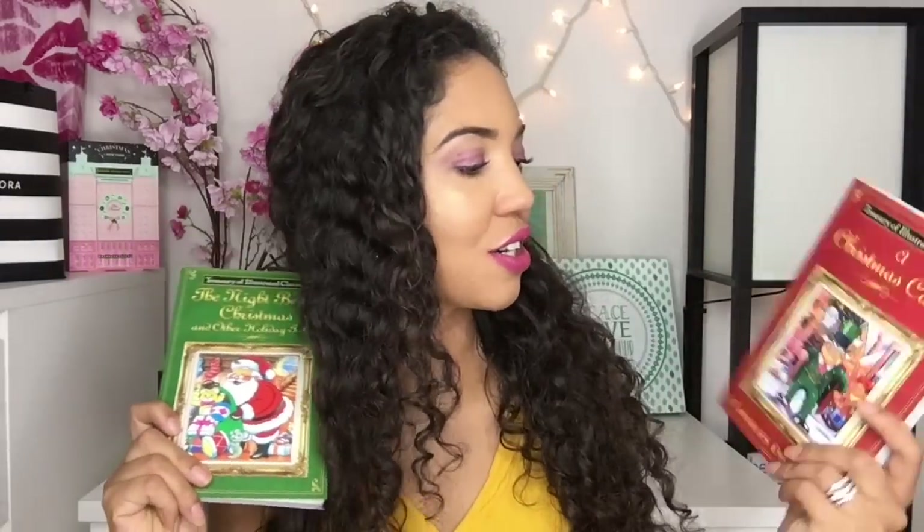I did find a few interesting looking things. The first are these Christmas books. This is 'The Night Before Christmas and Other Holiday Tales,' and this is 'A Christmas Carol,' written by Charles Dickens. 'The Night Before Christmas' is actually written by Clement C. Moore. These are not dumbed-down versions — these are the original stories, just in little books. This one also has 'The Twelve Days of Christmas' in it.